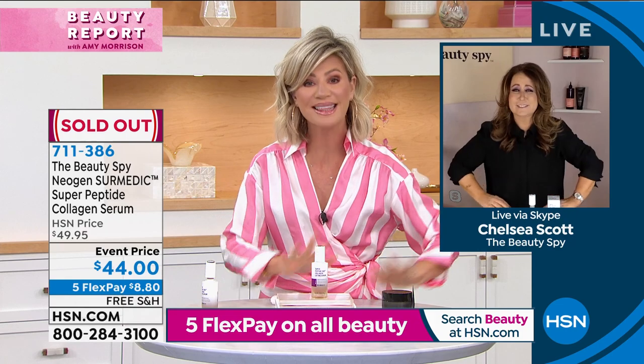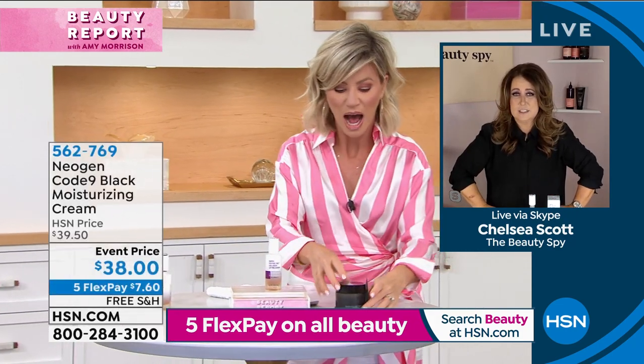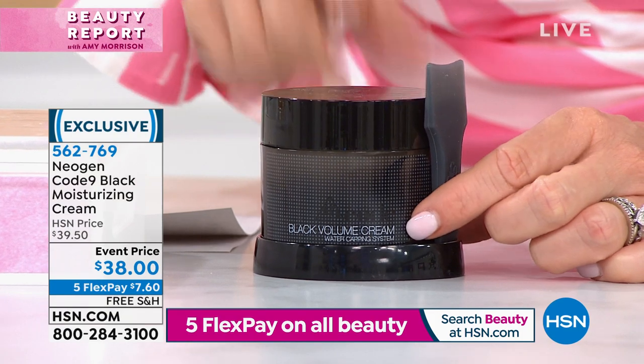Now, to continue on with Neogen — we call that the liquid facelift. Quick little mention: everything's on sale for our beauty report and on five interest-free credit card payments. This is the black volume cream.